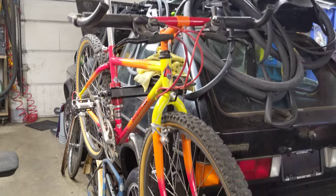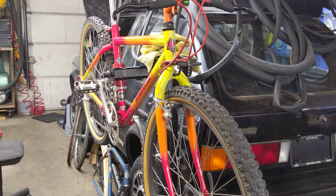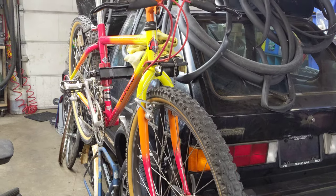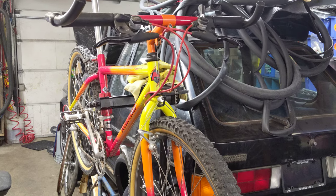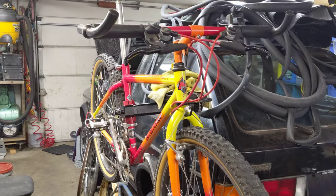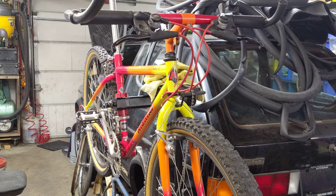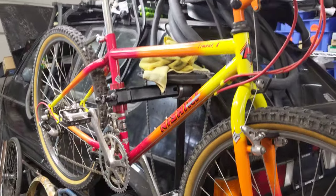What I have here is a 1989 Nishiki Timbuktu. For those of you who aren't familiar with Canadian bikes, I don't know exactly how Norco got a hold of the Nishiki name. I believe, much like Raleigh in the UK and Raleigh in the US, it was Derby that ran Nishiki and Raleigh and a bunch of others. I always get the corporate ownership of a lot of these old bikes kind of confused.